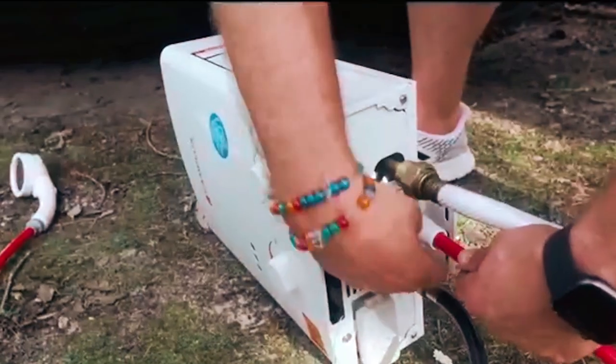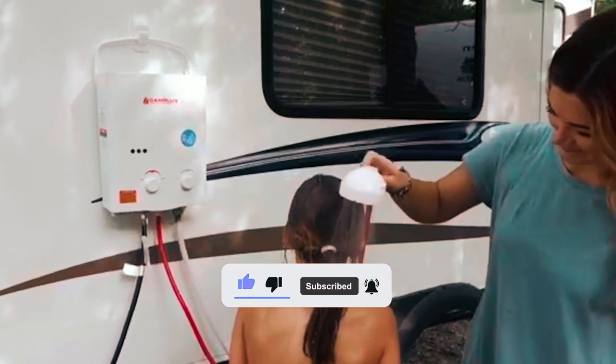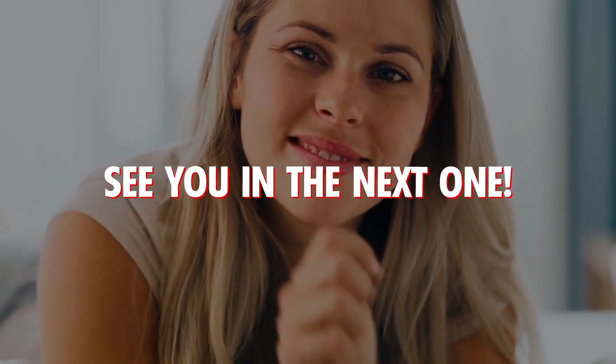Goodbye for now. We hope this video helps you find the perfect RV water heater. Remember to subscribe for more tips and reviews, and we'll see you in the next one.